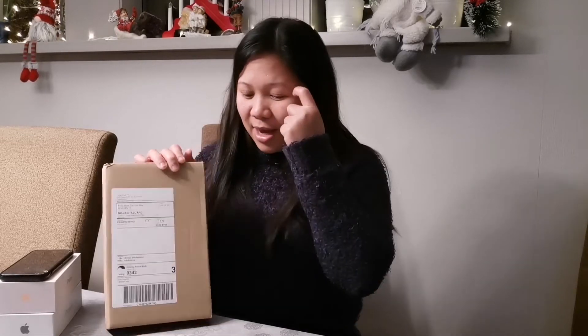Do you know why it's rare? Because this is the Apple iPhone 12 Pro in gold color — the rare gold color — and this one has the highest storage capacity: 512GB. My current phone is an Apple iPhone X with 256GB, but it's full, so I decided to buy the biggest storage available.